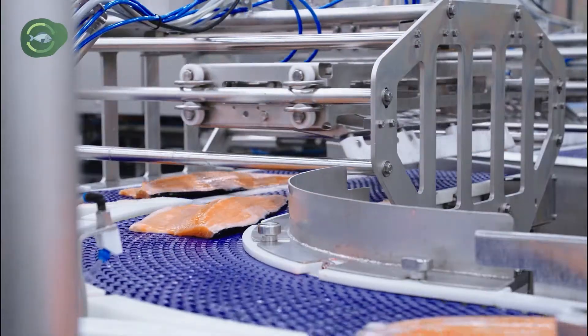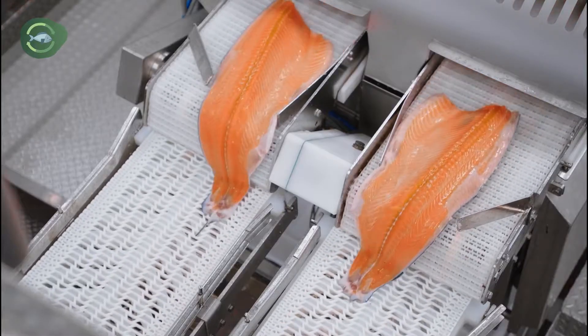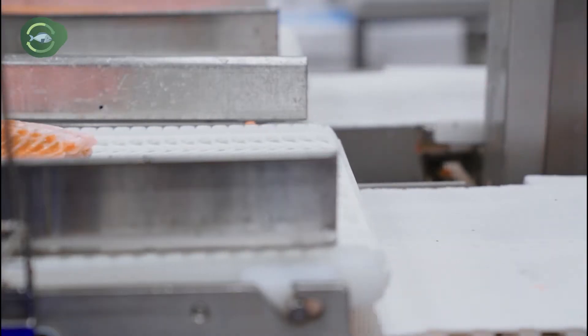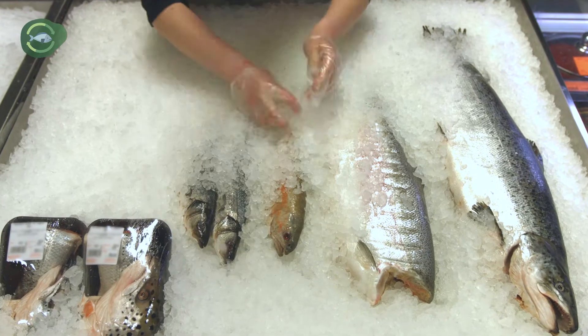And to reduce waste at the consumption stage, NewTek Aqua's partners are working on the application of sustainable mild technologies to increase the shelf life of minimally processed products.